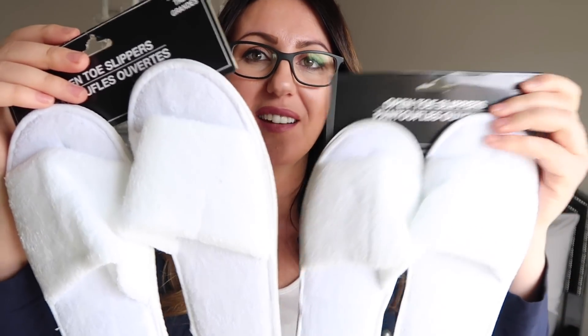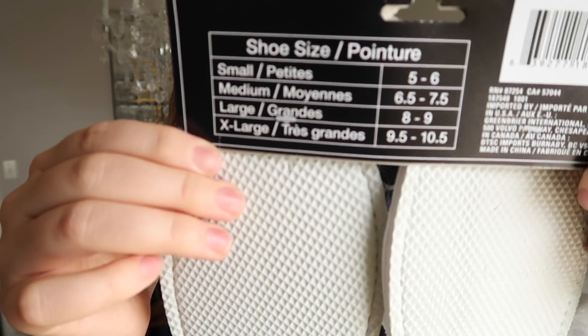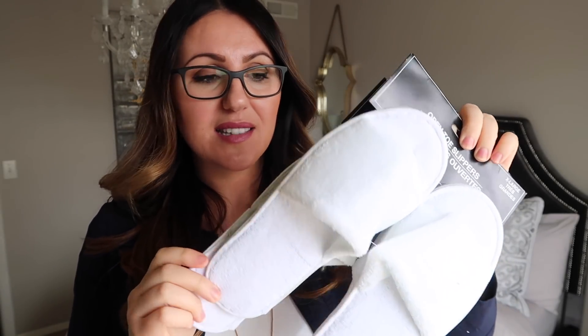I also got two pairs of these slippers. They're totally basic and come in all different sizes. I got a pair for myself and my sister because walking around hotel rooms barefoot or even with socks completely grosses me out. They're very light — not heavy duty whatsoever — but they're soft, so I figured we could have these in the hotel room to keep our feet clean.